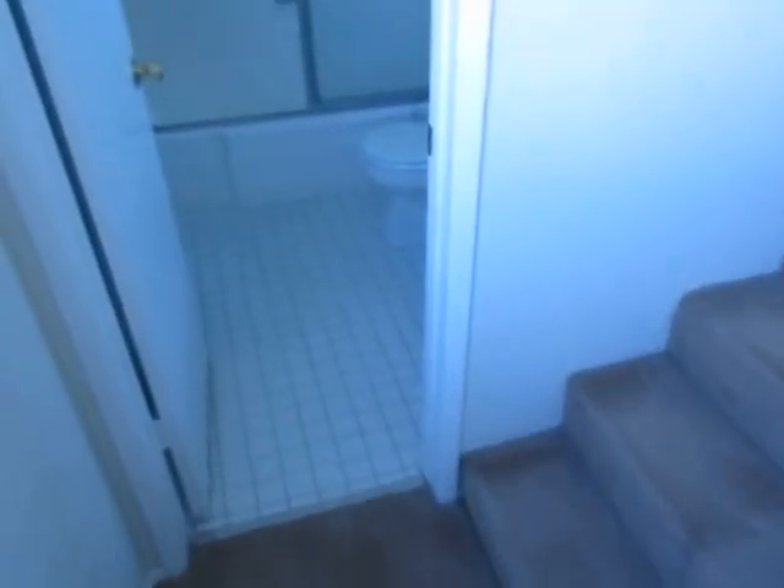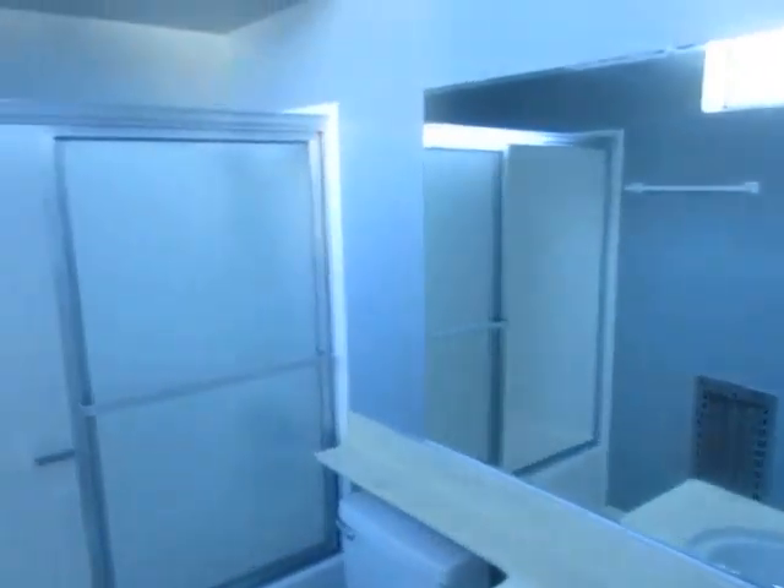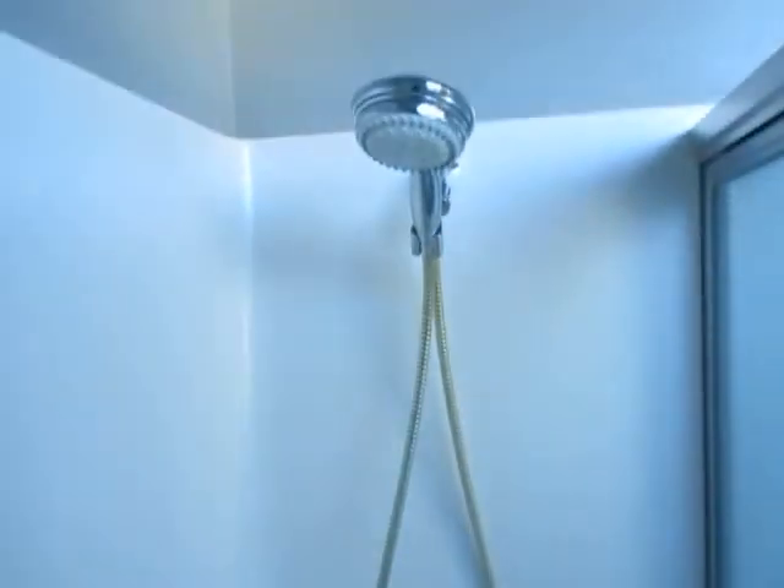And we're going to go up the stairs. Halfway up this stairwell, you have another full bath with the tub and shower.